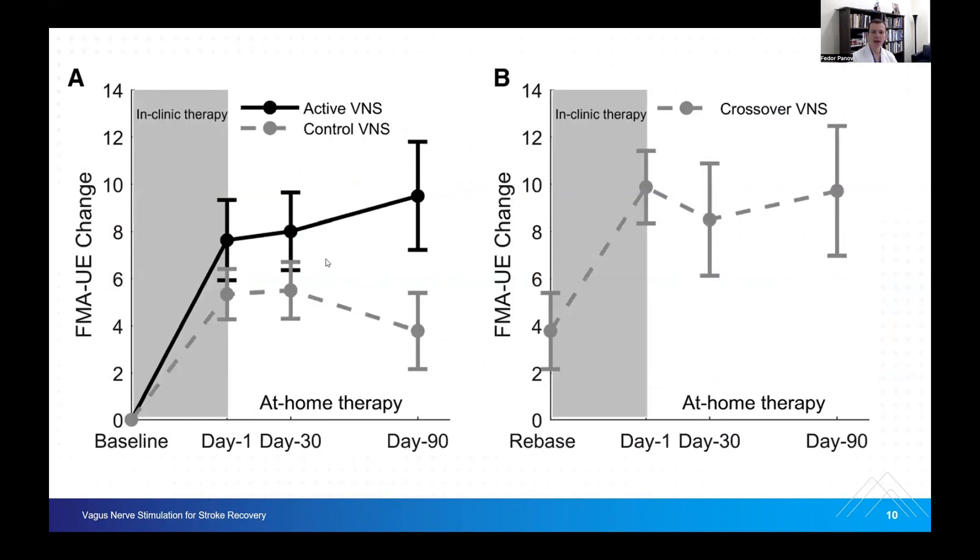Here's an example of a Fugl-Meyer change from the vagal nerve stimulation for stroke recovery trial. Everyone starts at baseline. The control VNS group, shown in gray, shows some improvement — there's a placebo effect — and then a little flattening of that curve. Active VNS shows improvement and then continuous improvement past that. That was statistically significant for the trial itself, and that allowed the blinded pivotal device trial to happen.